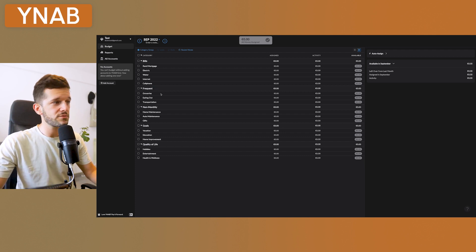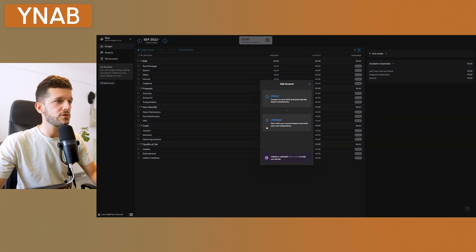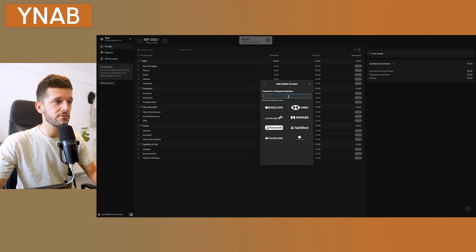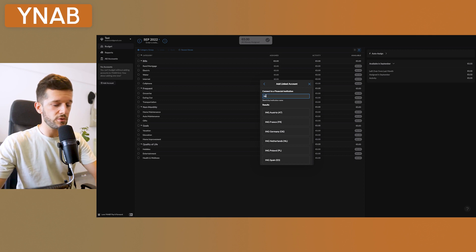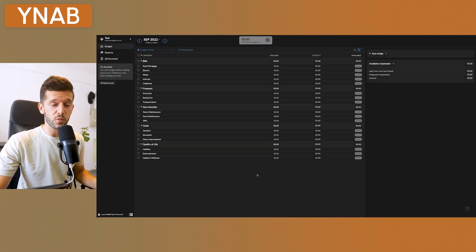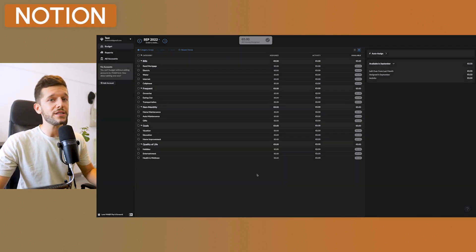Once you've set up your account, you'll create a new budget — let's call it 'test.' This gives you several categories, which you can modify however you want. On the left you'll be able to link your accounts — just click here, find your bank (there are a lot of banks listed), follow the instructions, and connect your bank with YNAB. And believe it or not, we are done with YNAB.